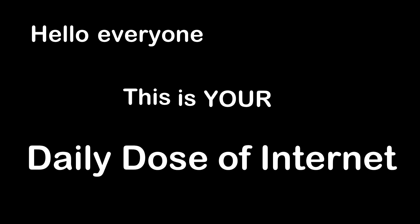Hello everyone, this is your Daily Dose of Internet. This person was born without a collarbone.